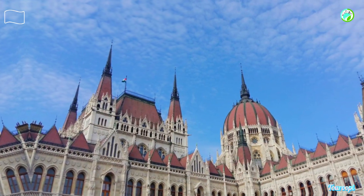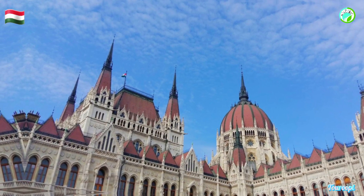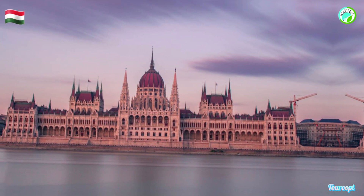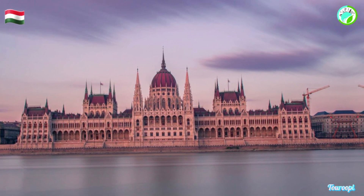The Hungarian Parliament Building, an architectural masterpiece and a symbol of Budapest's grandeur, is a must-visit destination that showcases the city's rich history, artistic splendor, and political significance. Overlooking the Danube River, this imposing neo-gothic structure stands as one of Europe's most stunning parliamentary buildings.